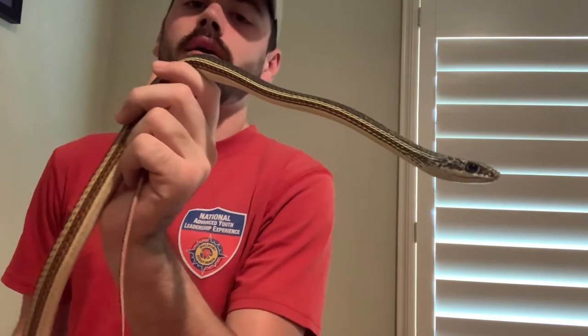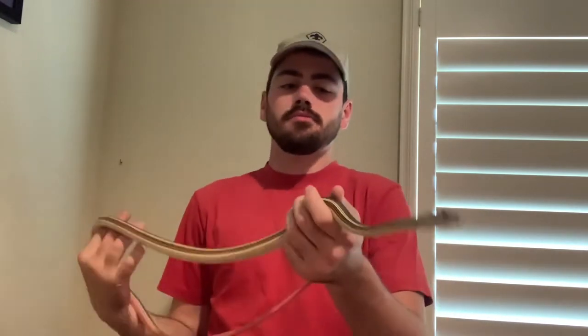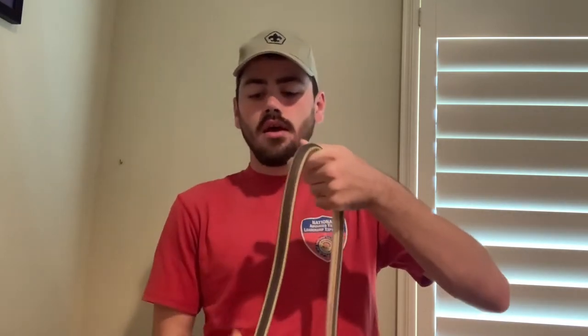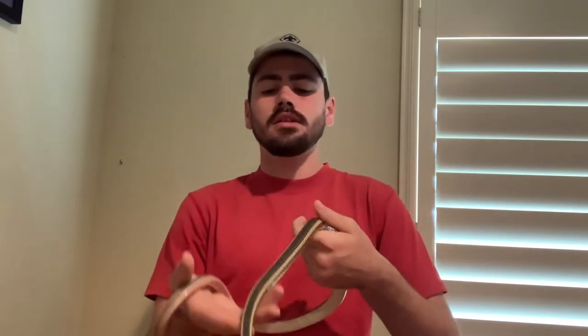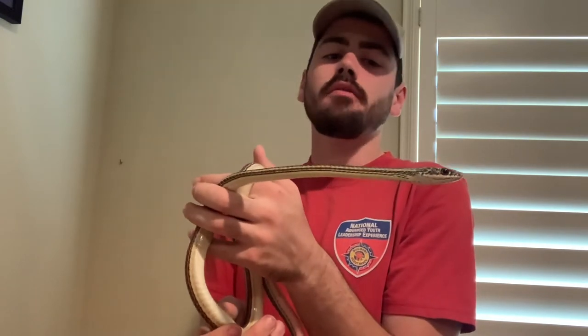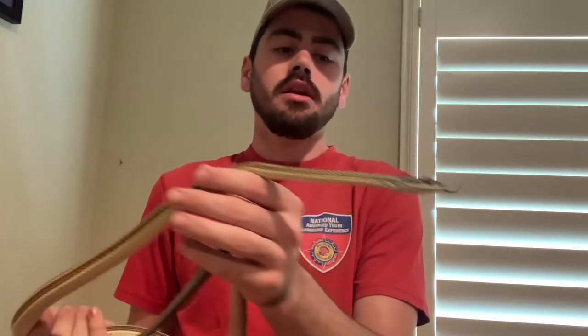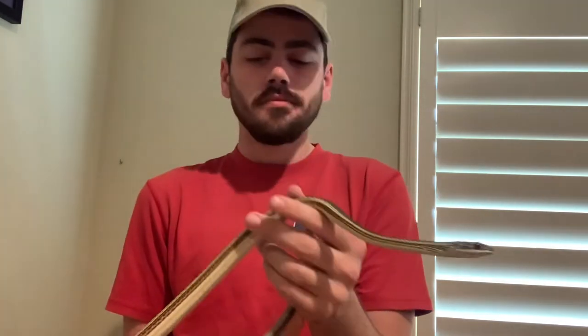Similar to coachwhips, they have those big Masticophis eyes they use to periscope. They're often found on rock outcroppings or tree branches, looking around with those big raptor-like eyes to locate prey. Like any Masticophis, they'll eat anything they can overpower — amphibians, lizards, other snakes, small rodents, birds. There's even a cool iNaturalist photo of one carrying off a sub-adult chuckwalla.